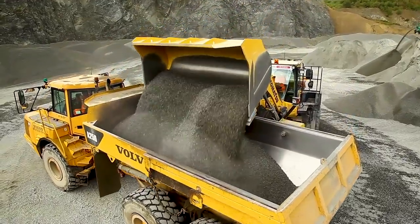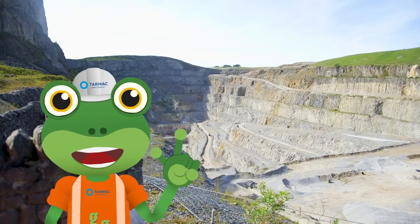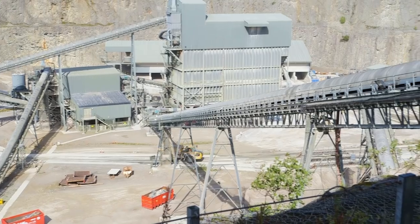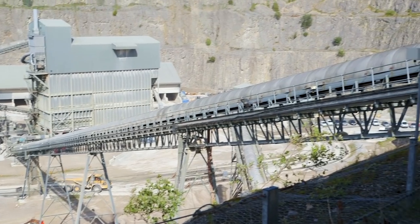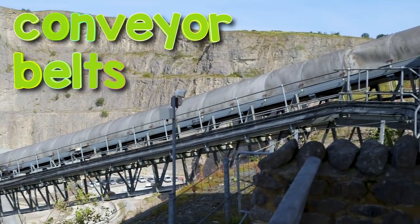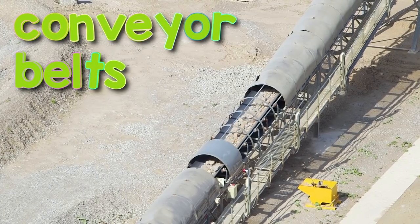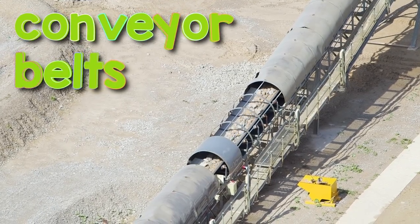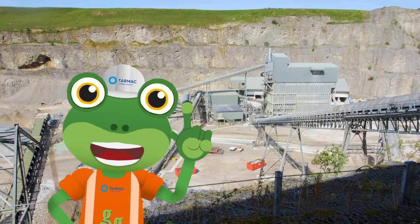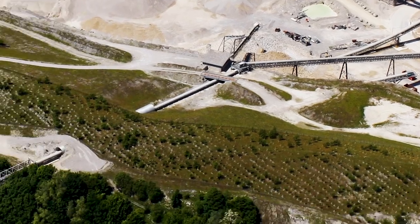But how do they get this stone from the quarry all the way over to the train's wagons? Well, inside these tunnels are amazing things called conveyor belts. They're a bit like magic moving carpets. They carry the stone all the way up and across where the train's parked.